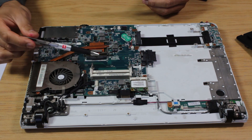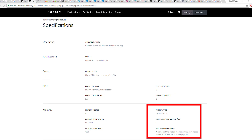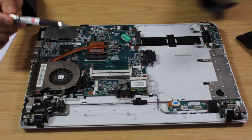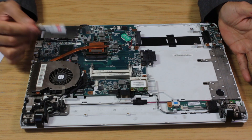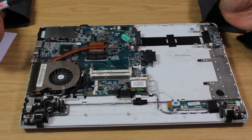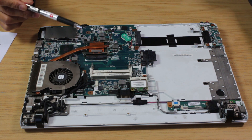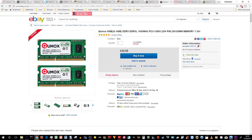Upgrade number two: RAM. Because we've only got two RAM slots and the current sticks are 2GB each, and this motherboard supports a maximum of 8GB, we're going to need two 4GB sticks. The maximum supported speed is likely 1066 MHz. If we can't find that, we'll go with a higher speed, but the motherboard will only run at the speed it supports. The RAM, at time of writing, would cost around £42.